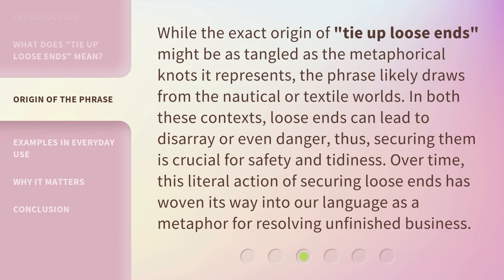While the exact origin of tie up loose ends might be as tangled as the metaphorical knots it represents, the phrase likely draws from the nautical or textile worlds. In both these contexts, loose ends can lead to disarray or even danger. Thus, securing them is crucial for safety and tidiness. Over time, this literal action of securing loose ends has woven its way into our language as a metaphor for resolving unfinished business.